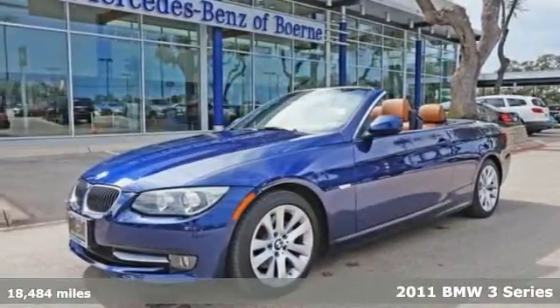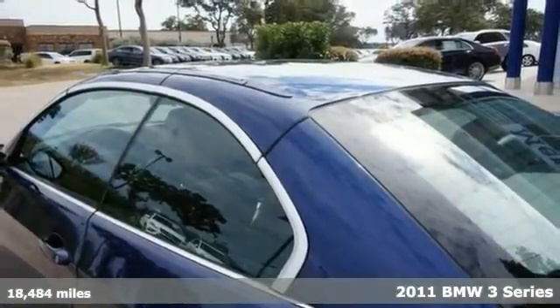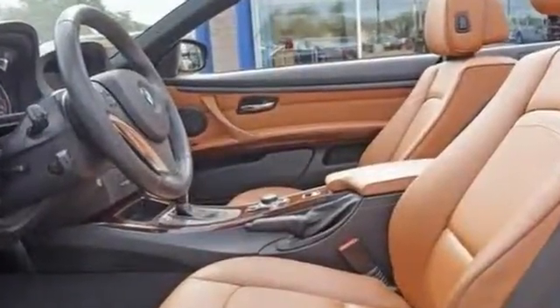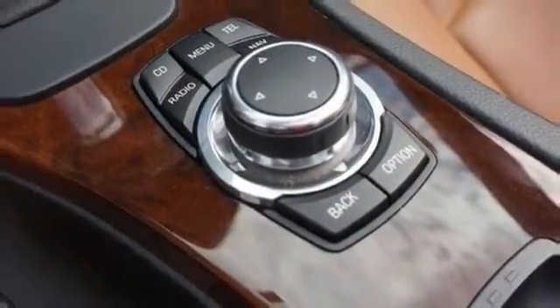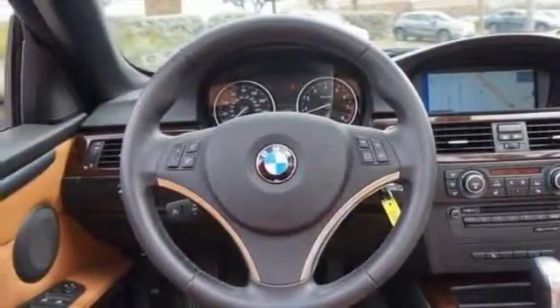Here's a 2011 BMW 328i. Every day feels like Saturday when you're driving a well-maintained, plush convertible like this one. Excellence, luxury and stature are just a few of the pillars this car is built upon. This low mileage BMW 328i has barely been touched. It's the next best thing to new, and this one comes with a navigation system.